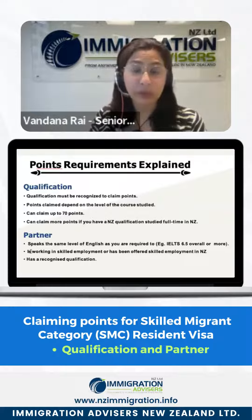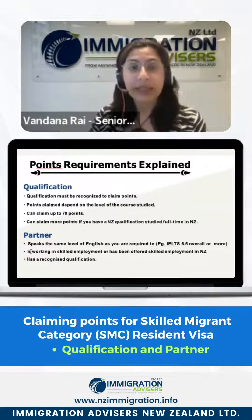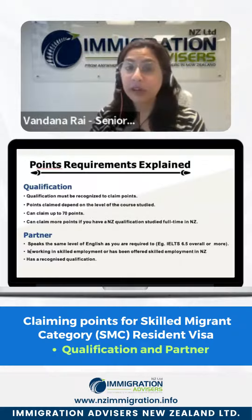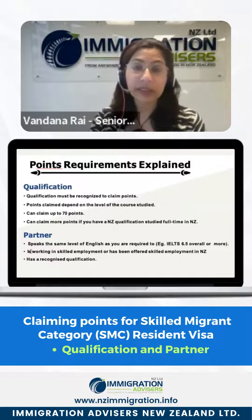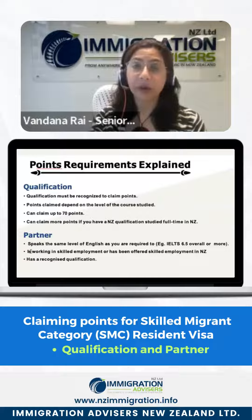You also get bonus points if you studied certain qualifications full time in New Zealand. You can also claim points for your partner. If your partner meets the language requirement — 6.5 bands in IELTS or equivalent — and the partner is working in skilled employment or has an offer of skilled employment, you can claim points for the partner's skilled employment.